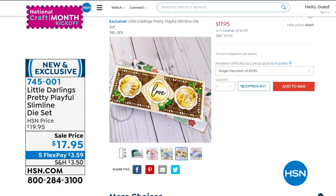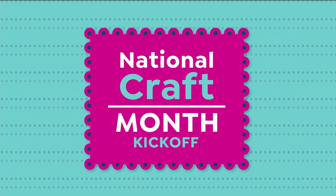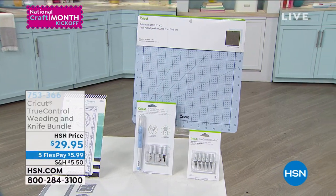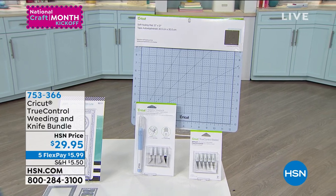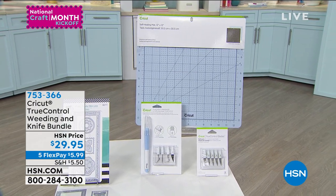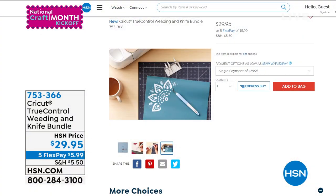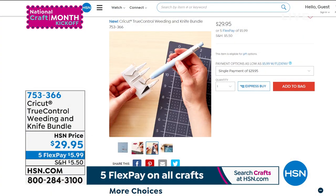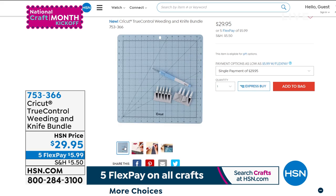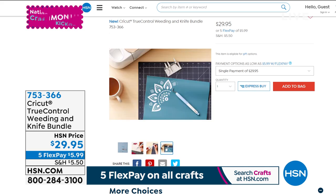And then we have with the incredible Anna Griffin something brand new — a must-have to go with your Cricut Maker. This is an entire True Control weeding and knife bundle set, item number 753366, $29.95. You get the five-piece Cricut weeding tool set, the healing mat blue (about 12 by 12), the knife blades, easy no-touch tip on the weeding blade. Available today at $5.99 on absolutely any credit card on flex pay.